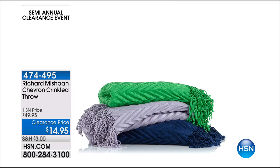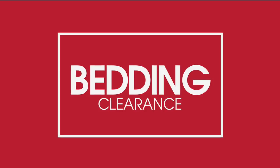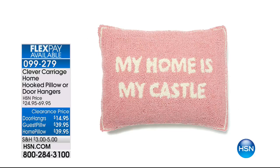Alright, transition from Highgate Manor to Richard Machon to next up, we've got a full hour of bed and clearance. We have some great items from Clever Carriage that Alexandra and I will be talking about. We've got the door hangs, the guest pillows, the home pillows.